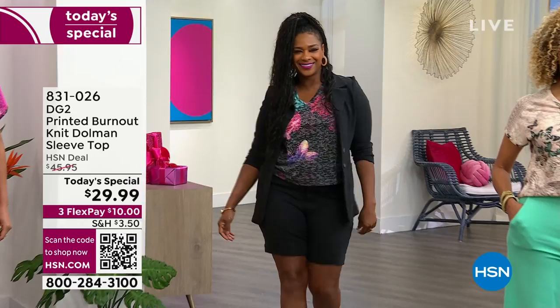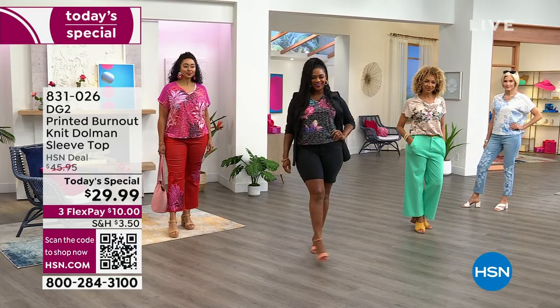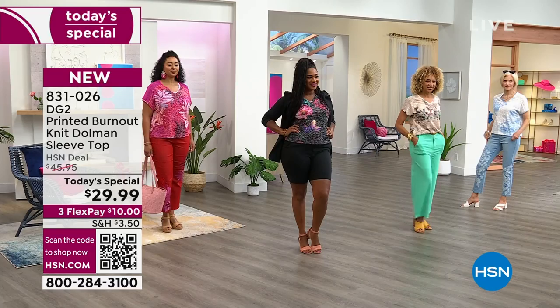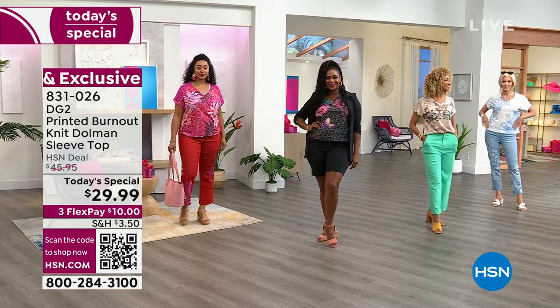It has been years since we've been able to bring back your beloved burnout tee, and it is brand new with incredible updates — so many textures, so many details. Look at the price point: under $30. This is our today's special, one day only, to get these incredible hand-painted prints. The details include burnout fabric, beautiful iridescent crystals, and even a crochet detail.